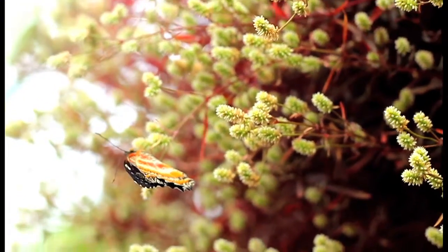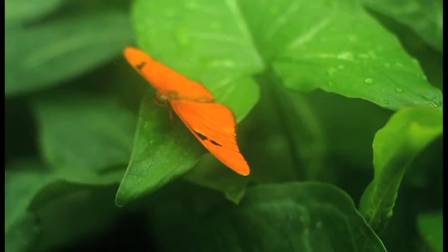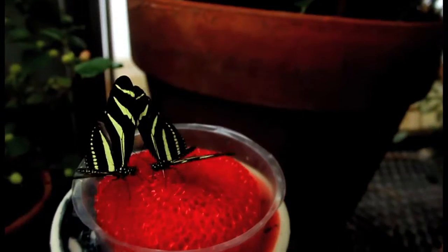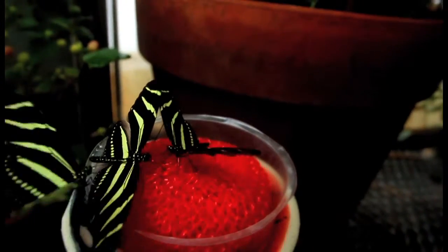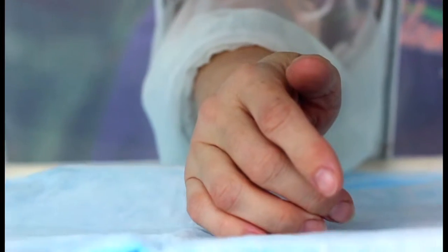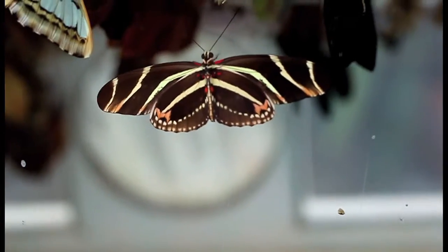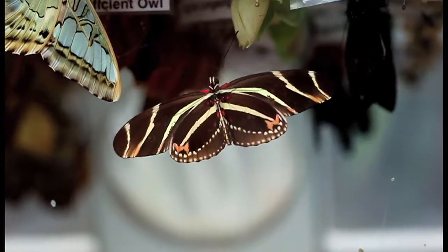The butterflies are shipped in from other countries — South America or Costa Rica. We also get butterflies from butterfly farms, maybe in Florida and Alabama. We unpackage them and we hang them — we call that pinning. Then the board that they're pinned on gets installed into the chrysalis cage.